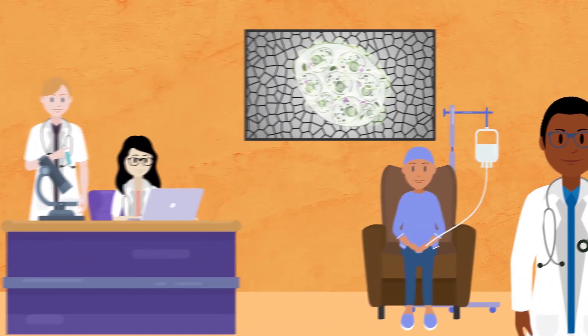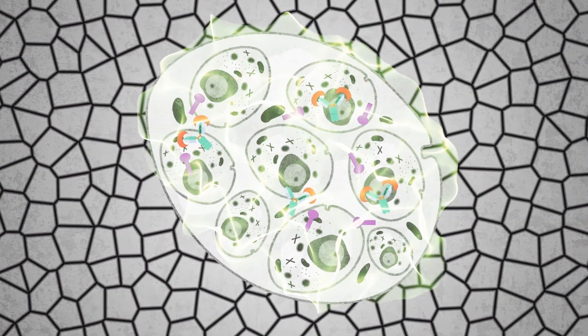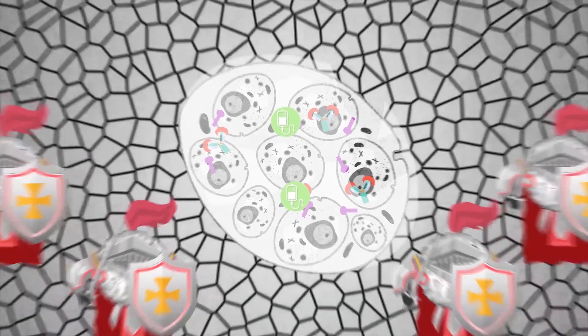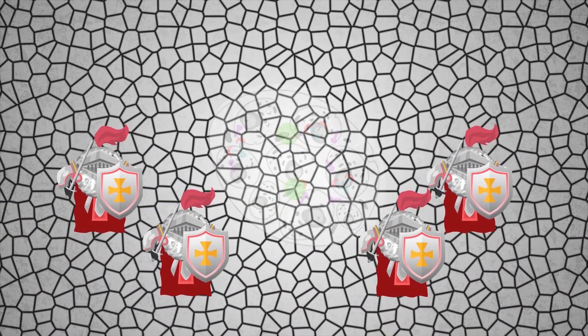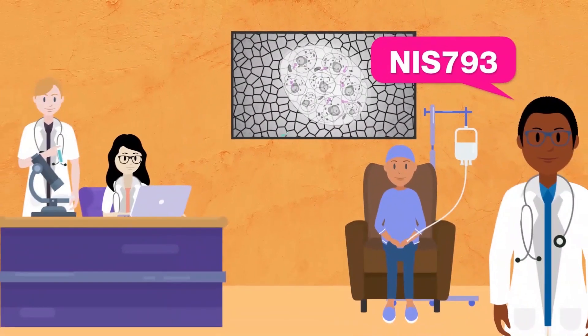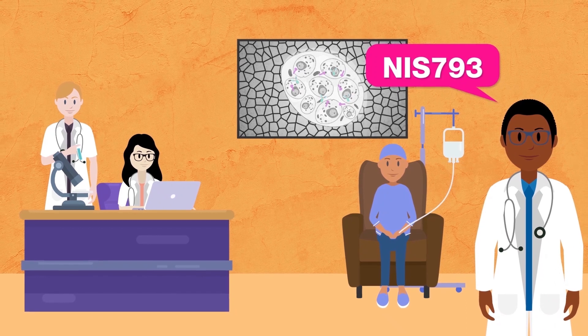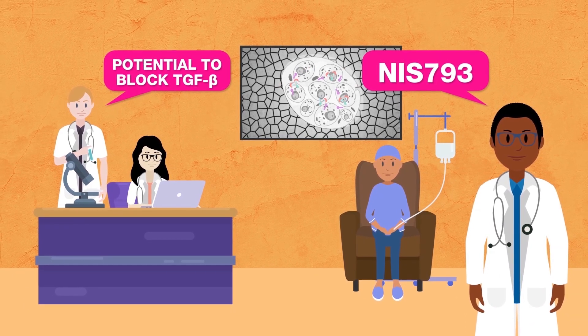But there is good news. Scientists are testing the concept that by blocking TGF-β, they can actually make the cancer cell environment less fibrotic and rigid, reduce resistance to chemotherapy, and even allow anti-cancer immune cells to engage and help the body fight the cancer. NIS-793 is an investigational monoclonal antibody that scientists believe has the potential to block TGF-β, but to test it, they need your help.